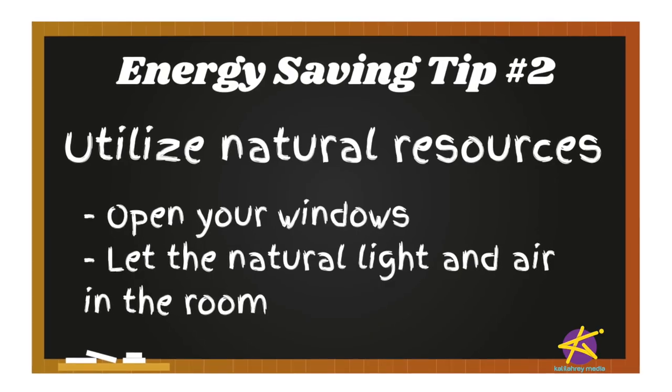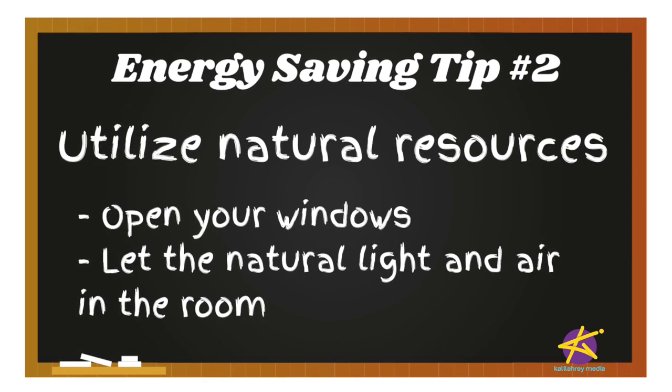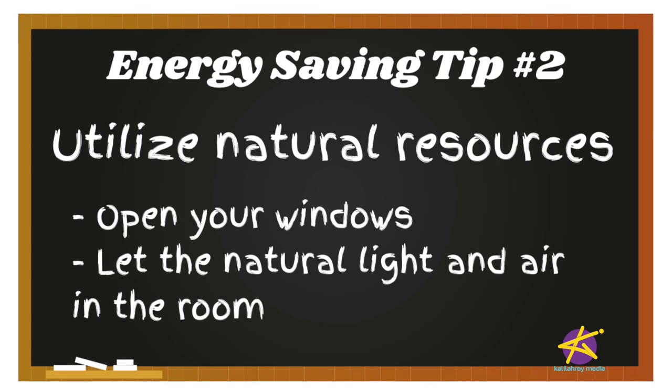Use natural resources. I know we're all tempted to turn on the AC or turn on the light in the daytime when you're in a dark room, but you could also just open up your windows and let the natural light and fresh air in.